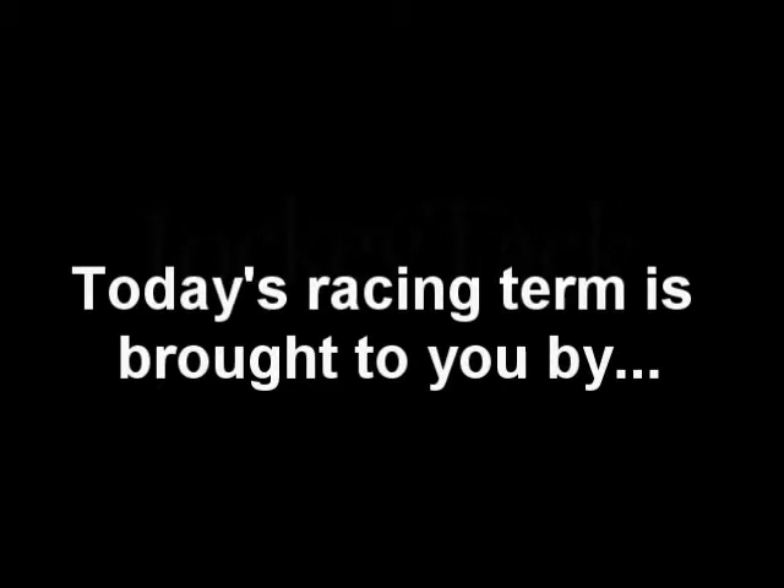With today's racing term, we would like to thank JockeyTac, the leader in horse racing since 1932. Thank you, JockeyTac, for your support with this year's JockeyCamp. For all your racing needs, you can visit them at jockeytac.com.